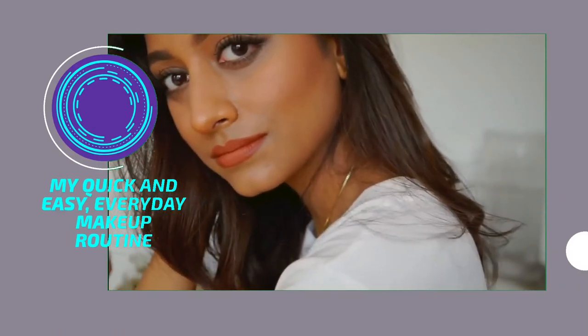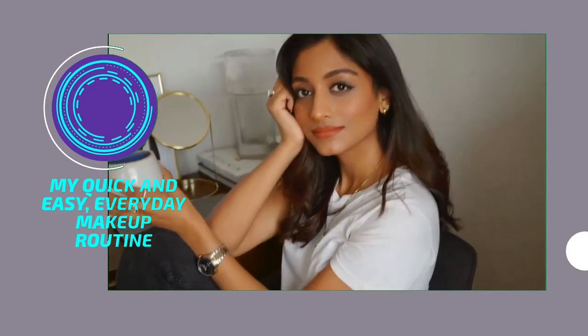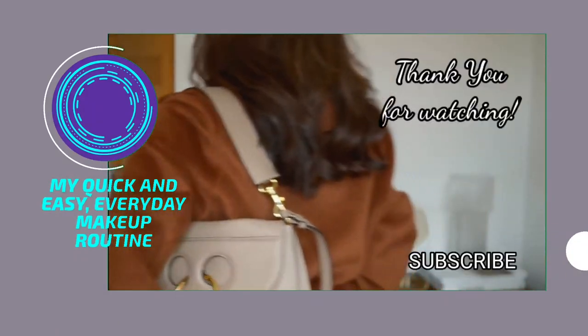And that's the makeup look complete. I think this look is going to see me through autumn because it's really nice and warm, really easy to achieve and just so quick to do as well. So I hope you guys enjoyed this video and I'll see you in my next one.